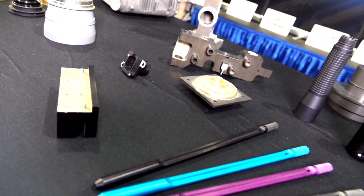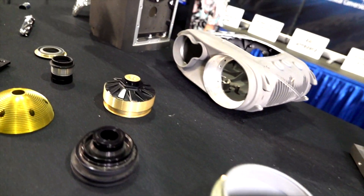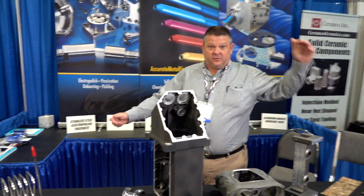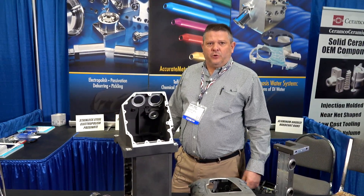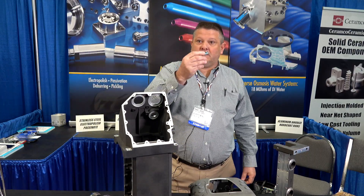We're Lockheed approved. Some of the things we do is electropolishing, passivation, deburring. What's unique about Accurate is we can do the large vessels — we have the capability of doing that — and we can do down to the smallest little part. We do a Teflon impregnation on our hard anodized and our regular anodized.